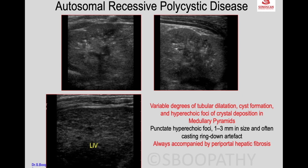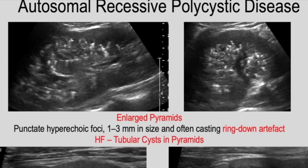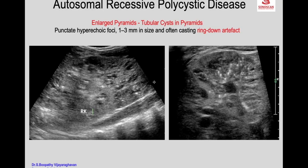In autosomal recessive polycystic kidney disease, some patients show what looks like calcifications but they are not — those are echogenic foci with ring-down artifacts. This condition is always accompanied by periportal hepatic fibrosis, so when you look at the liver you see a heterogeneous echo pattern. With high frequency you see the tiny cysts, the enlarged pyramid appearing echogenic, and the hyperechoic foci with ring-down artifacts — very typical.